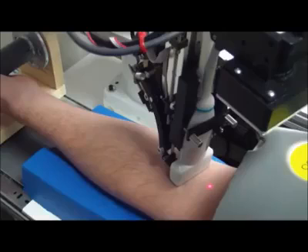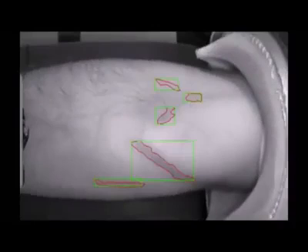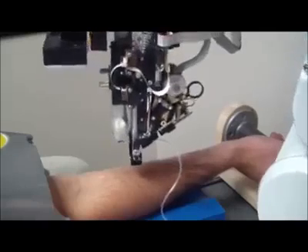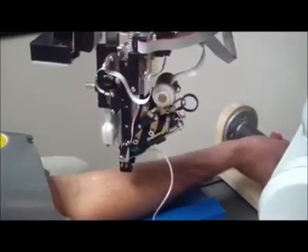After the patient puts his arm through the archway, an infrared light illuminates his inner elbow for a camera. Software matches what the camera sees against a model built from thousands of vein images, looking for a suitable vein. The robot then aligns the needle and sticks it in. The whole process takes about a minute.